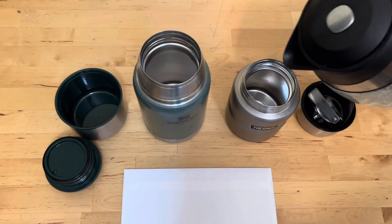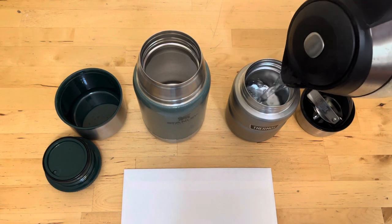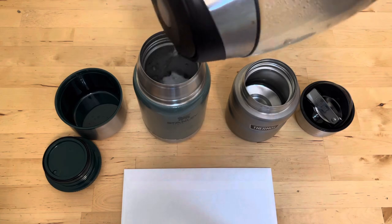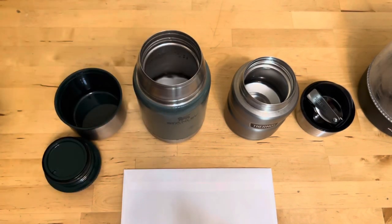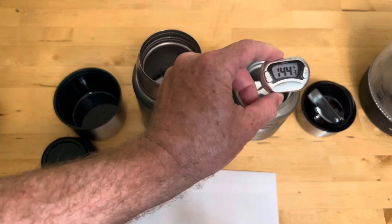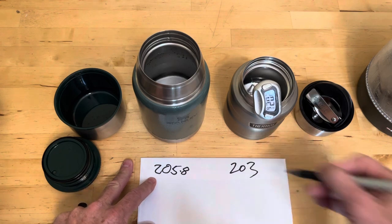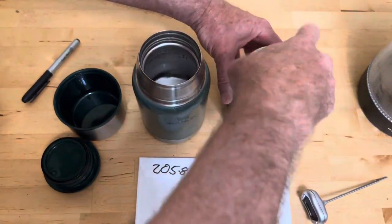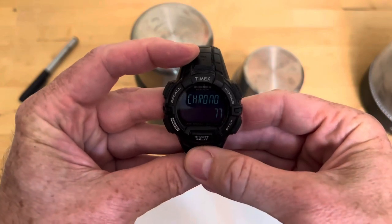We put boiling water in them, leaving a little bit of room at the top so it doesn't get vacuumed stuck shut. Temperature check — 205.8 and 203 degrees. Start the timer.